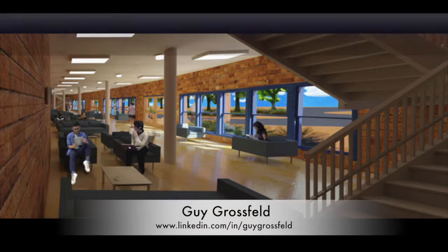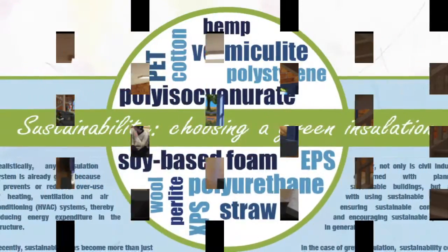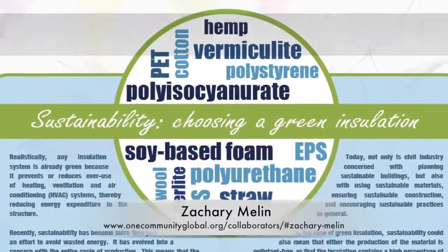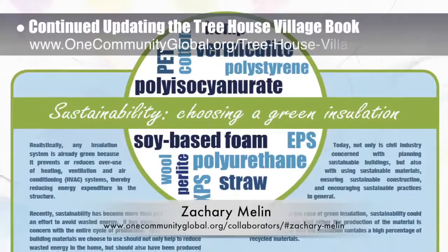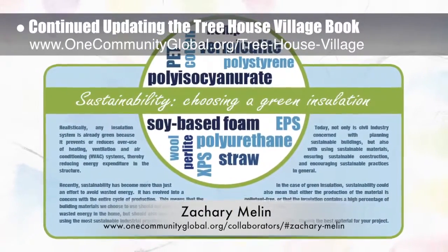Guy Grosfeld, graphic designer, created the final compressed earthblock village front area looking southeast render. Zachary Milleen, graphic designer, also continued updating the treehouse village pod 7 book — here is the latest updated page talking about insulation.